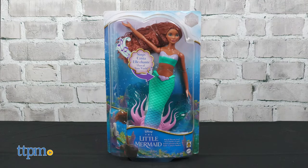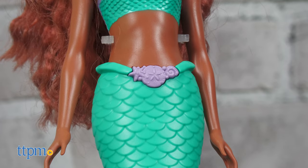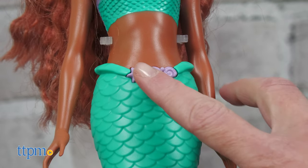Bring the music from the movie to life with Sing and Dream Ariel. Press the button on the doll's mermaid tail to hear a 30-second snippet of "Part of Your World."